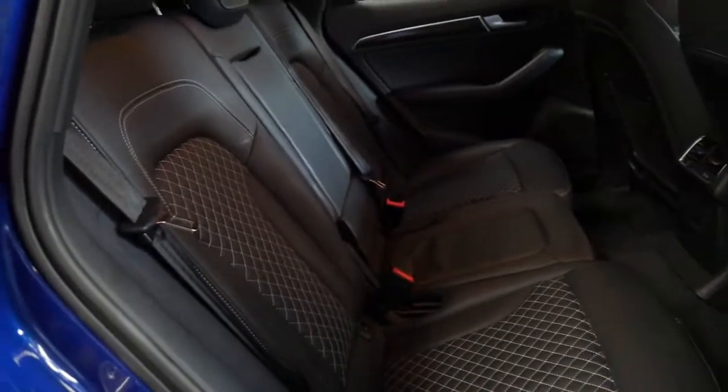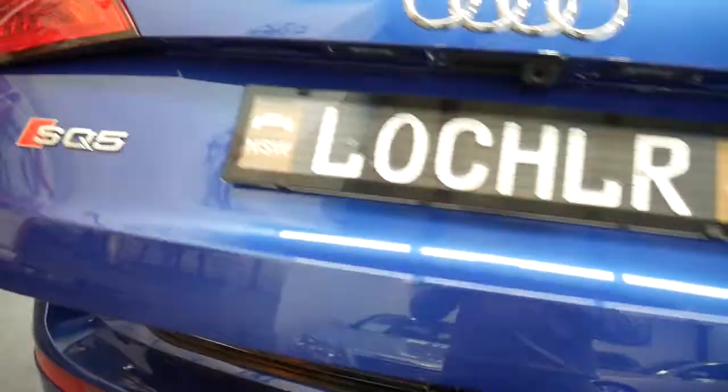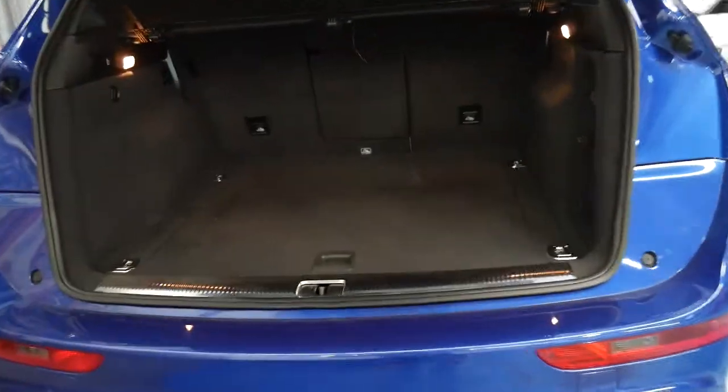These back seats are in absolutely gorgeous condition. They do fold forward. The SQ5 has got a really nice boot space. They're obviously a turbo diesel car by the way, and you've got this awesome electric boot which is great for putting the shopping in. Four exhaust pipes — looks brilliant.